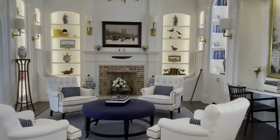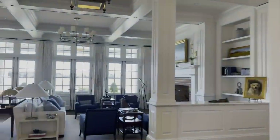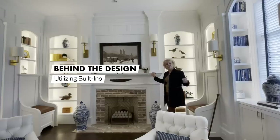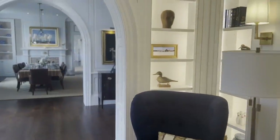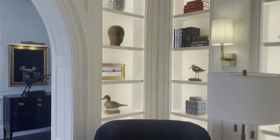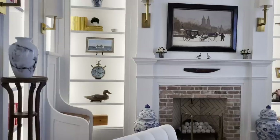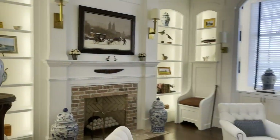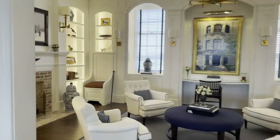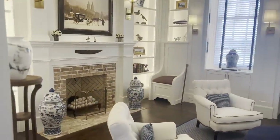We're standing in the library, which is immediately off all of the public spaces. I call this a double-layered millworked room. We asked the client if we could create special little moments throughout — starting with the idea of two little built-in benches with leather seats that flanked the fireplace, which led to built-in bookcases on both sides.